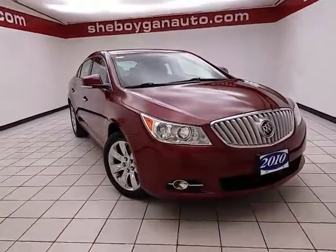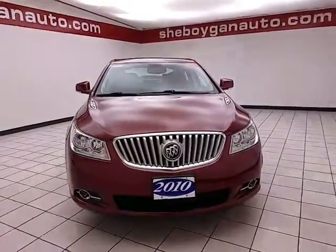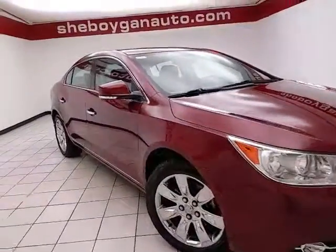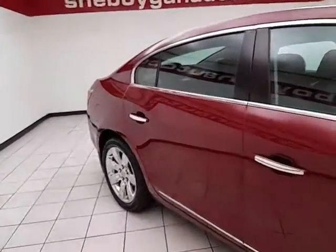Welcome to Chebogne Chevrolet Chrysler Center. Today's special is a very clean 2010 Buick LaCrosse CXL, stock number Z4698A. 75,000 miles on this one-owner local trade. Comes to us with a clean AutoCheck history report. Red Jewel in color.